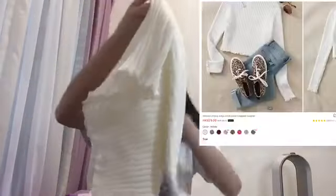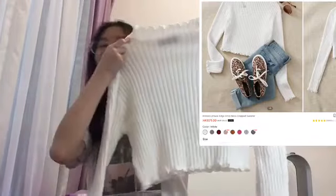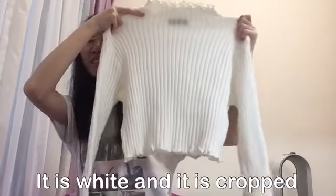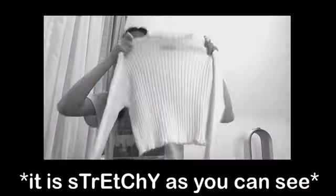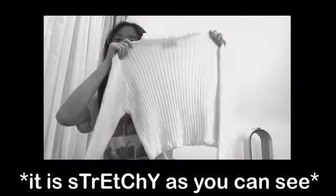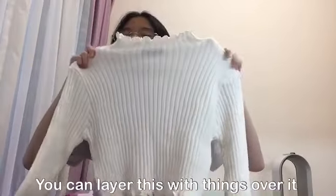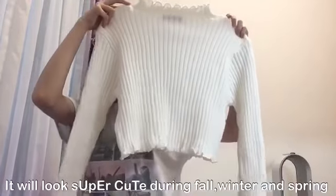The third thing that I got is this long-sleeved turtleneck. It is white and it is cropped. You can layer this with things over it, and it will look super cute during fall, winter, or spring.